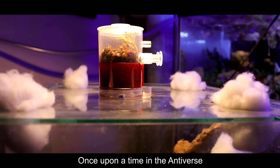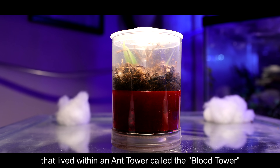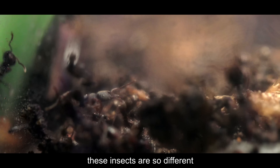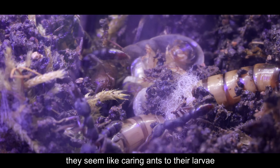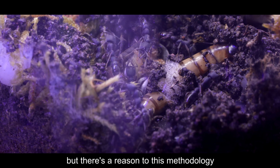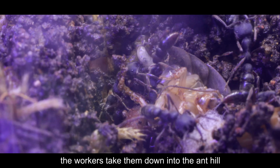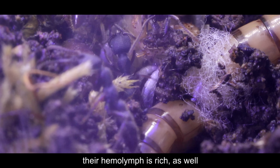Once upon a time in the Antiverse, there was a kingdom of Dracula ants that lived within an ant tower called the Blood Tower. Have you heard of the Dracula ant? These insects are so different. Bet you've never seen something this abhorrent. Enter the Dracula ants — they seem like caring ants to their larvae, letting the young feed first. But there's a reason to this methodology: when the larvae have had their fill, the workers take them down into the ant hill. Now that the larvae are fat, their hemolymph is rich as well.